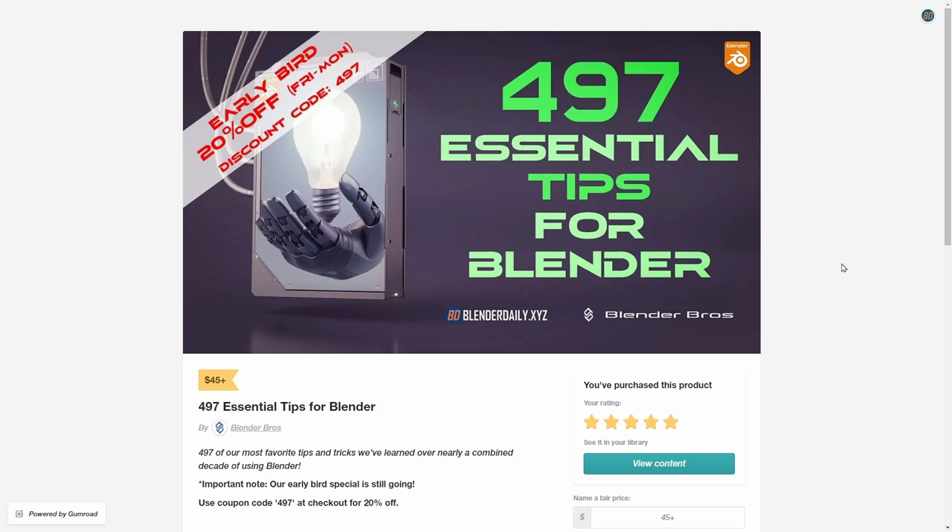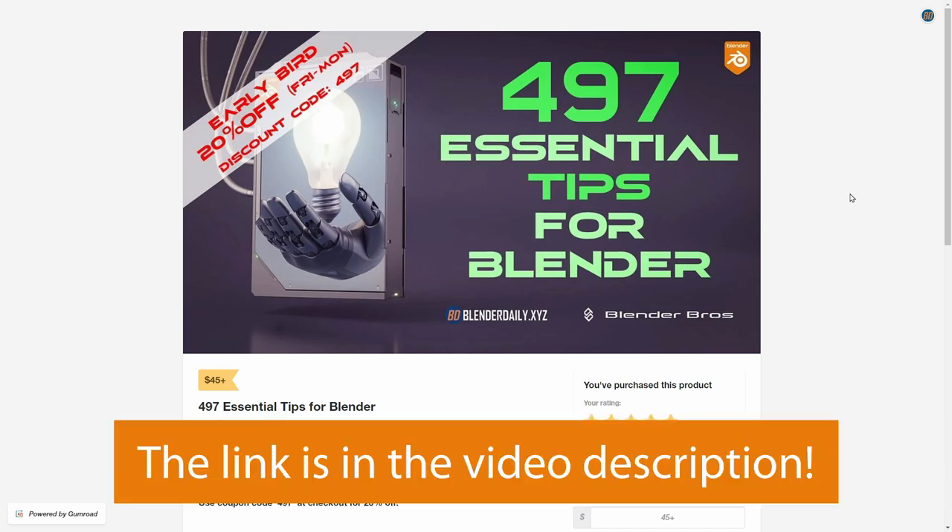Hello and welcome to this new video. Today I have an exciting announcement to make. For the past months I've been collaborating with the Blender Bros and we recorded a video course where we share 497 essential tips for Blender users.